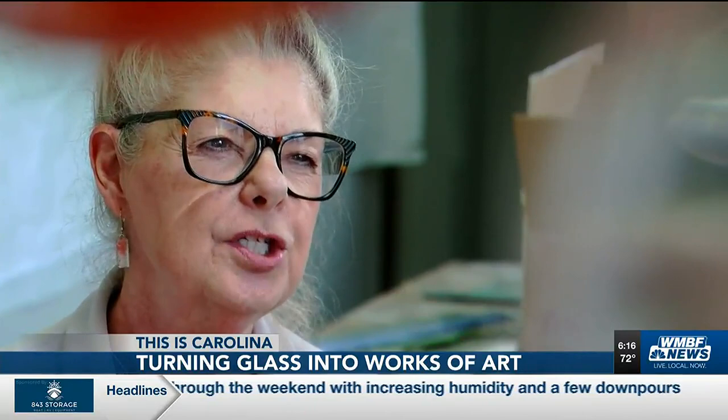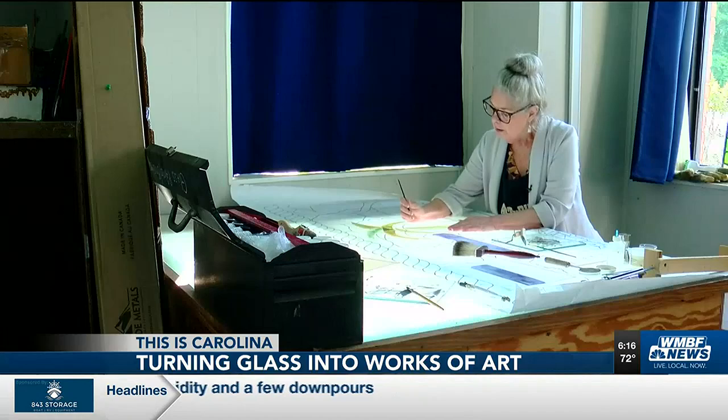We also specialize in public art, art installations for public gardens.